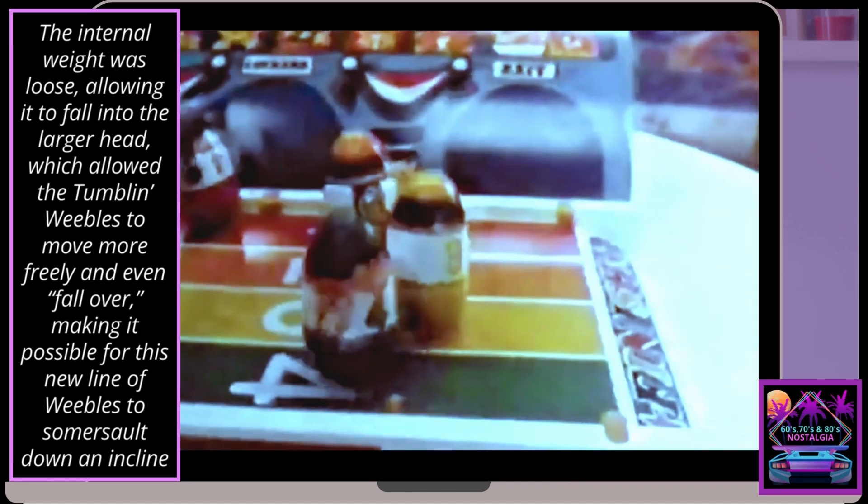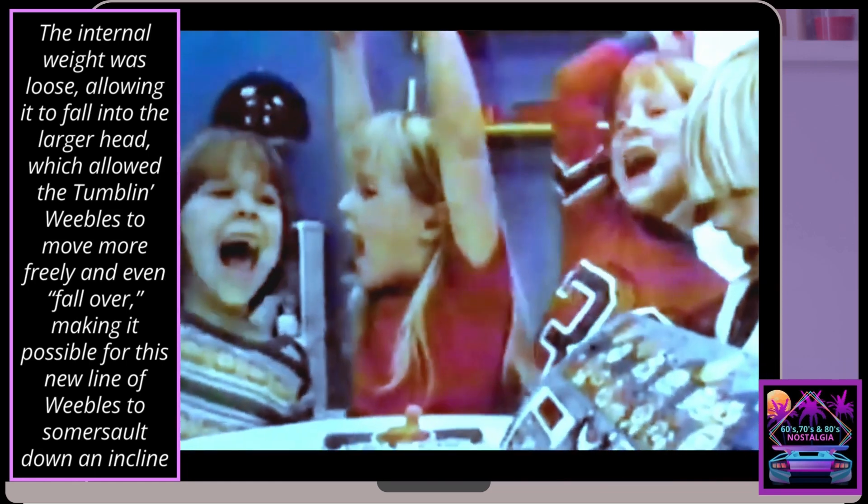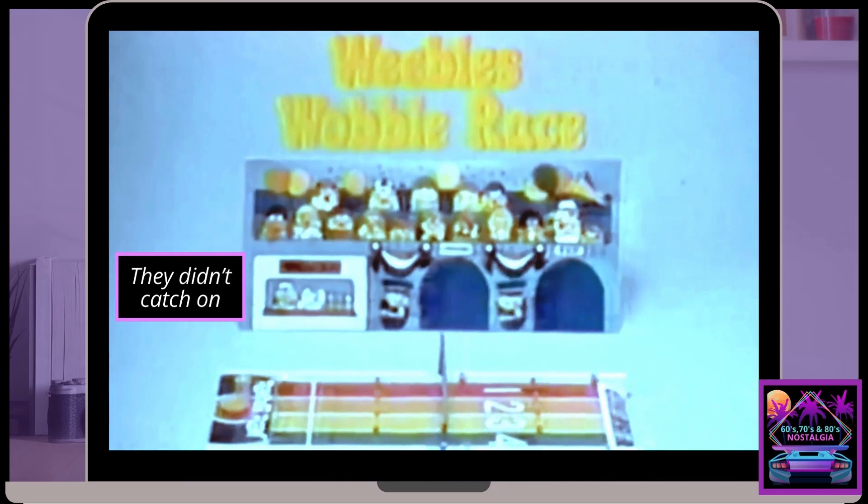So, will you, won't you, wouldn't you like to win the Weeble wobble race? Weeble wobble race comes with everything you see here. New from Hasbro's Rumple Room.